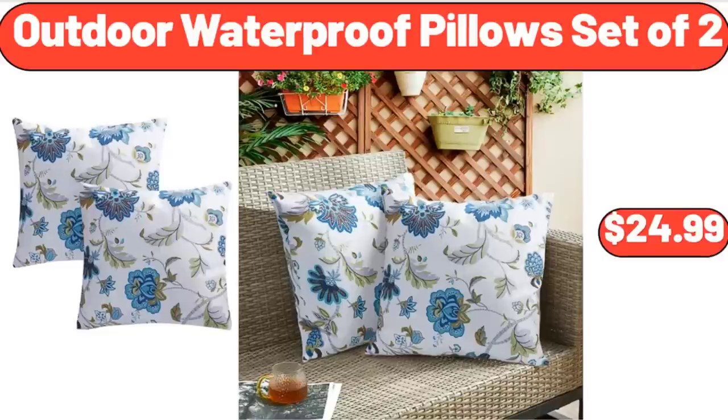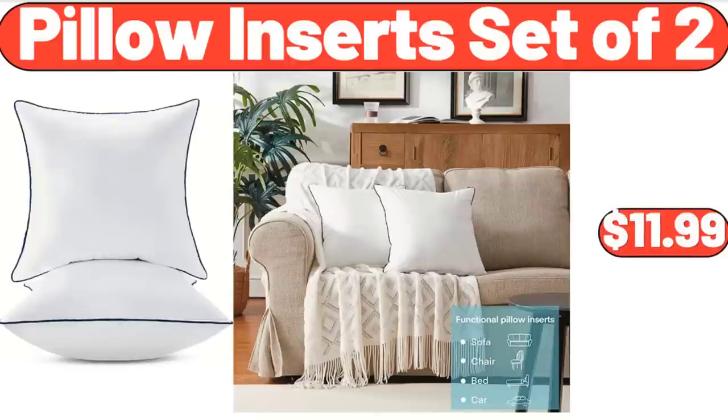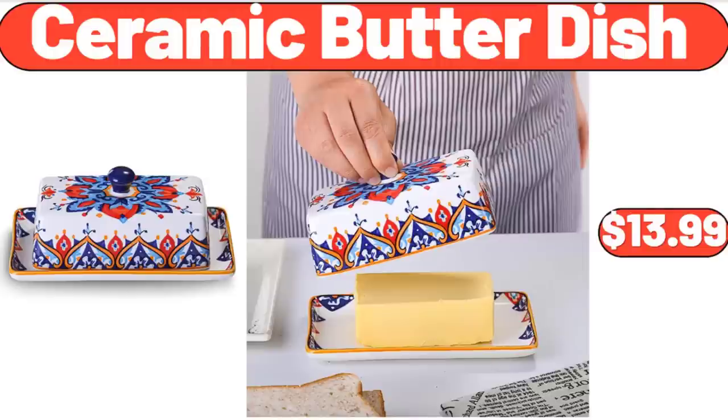Outdoor Waterproof Pillows Set of 2, $24.99. 2-Piece Open Front Flexible Storage Bins, $1.99. Pillow Inserts Set of 2, $11.99. Ceramic 3-Section Stackable Serving Tray, $13.99. Ceramic Butter Dish, $13.99.